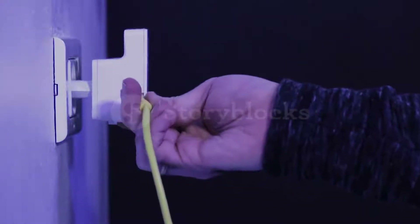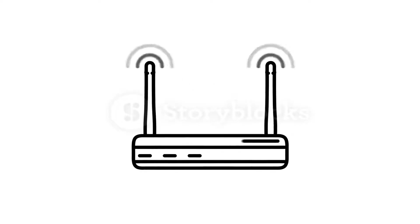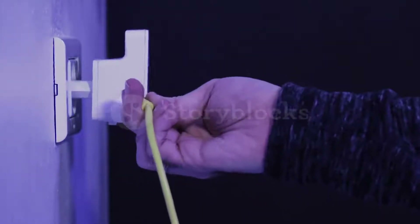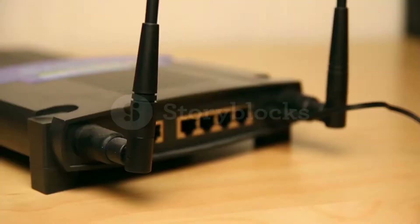The best Wi-Fi range extenders give your network a boost by receiving the wireless signal from your router and re-amplifying it further out into your home. They are simple to operate — just pick a good spot, plug it in and press the WPS button to sync it with your main router.